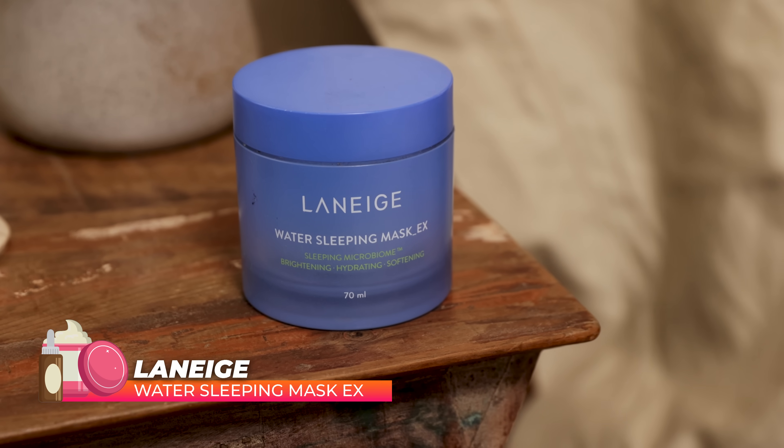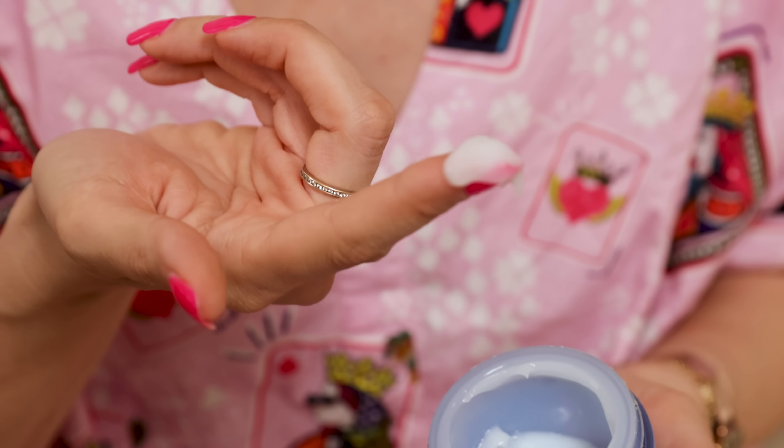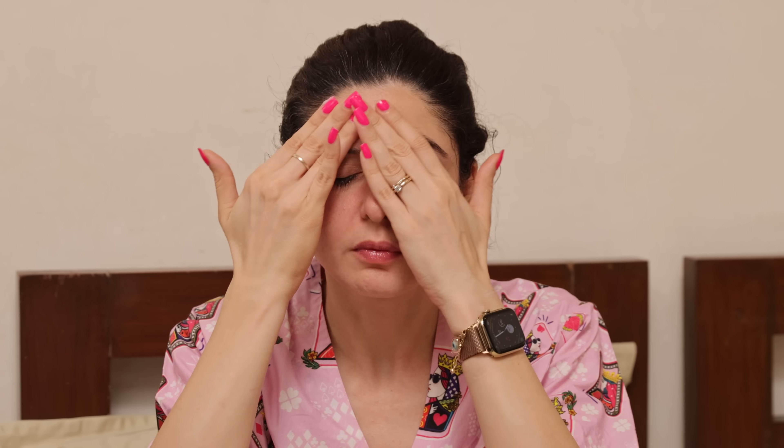Then we have the Laneige Sleep Mask. You guys have seen this in a hundred videos because it's so, so, so good. I think it's the best overnight sleep mask even after all these years. When I was in Seoul at Olive Young, it was still the bestseller and number one product in overnight masks. If you want that extra hydration, vibrancy, and plump happy skin, it works really, really well even with just one use. If I have an event the next day, I always use this the previous night, or if it's winter and my skin feels a little dry.